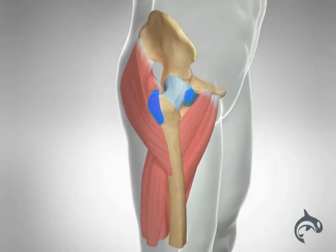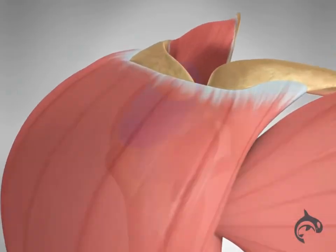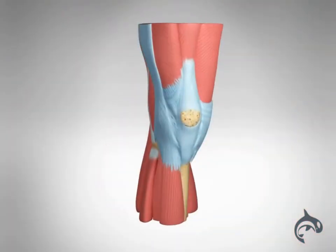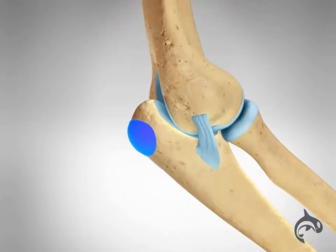Bursa are small, jelly-like sacs positioned between bones and soft tissues around joints throughout the body. They act as cushions to help reduce friction, but can become inflamed in a condition known as bursitis.